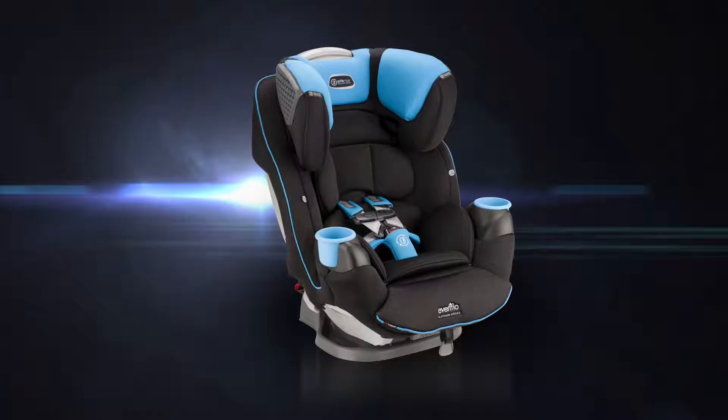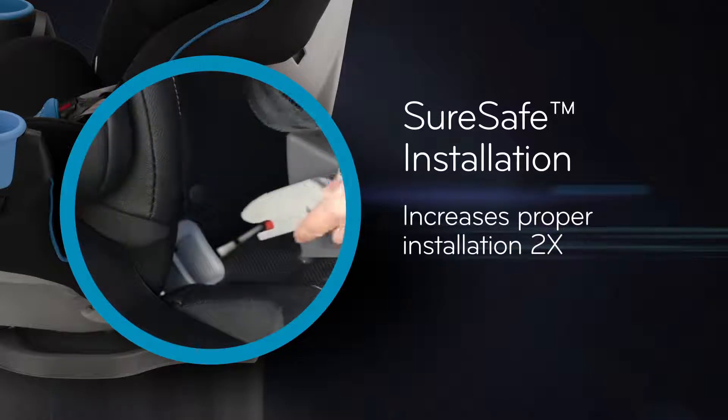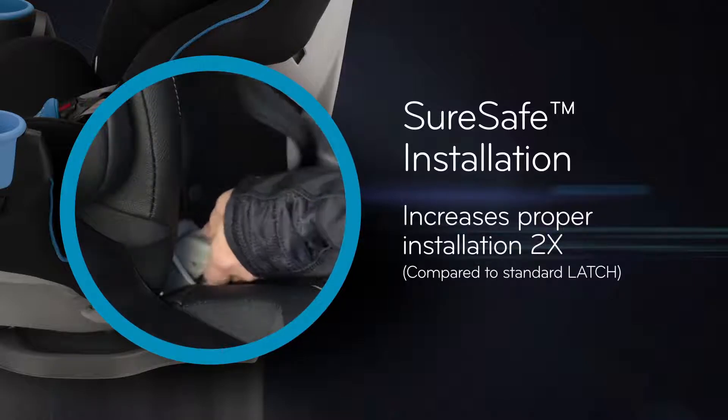You want the peace of mind that your child's seat is correctly installed. SureSafe installation connectors and guides increase proper installation by two times compared to standard latch.